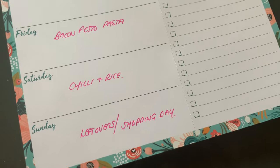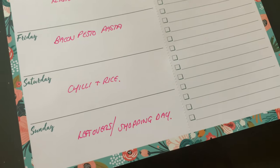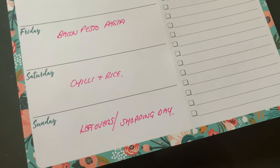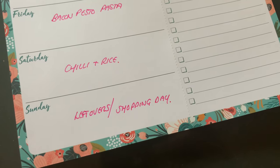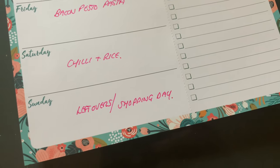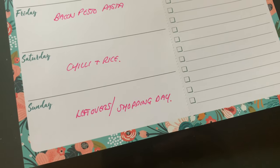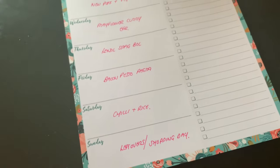On Saturday I'll use the leftover red pepper pasta sauce to make a chili with some leftover beef mince from the freezer and the tin of mixed beans. Sunday I'll be shopping again, so we'll either have leftovers from the fridge or freezer, or something new depending on when I go. That's our meal plan for this week!